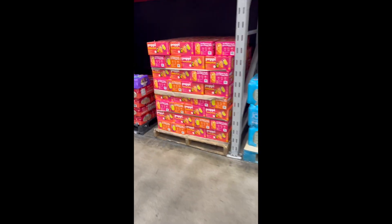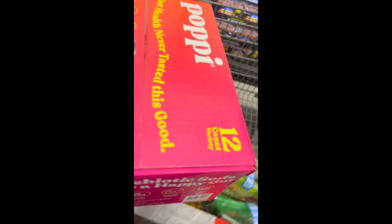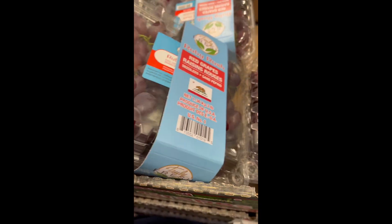Oh my gosh, you guys — the moment I saw the Poppies are back in stock, I was so happy. I've been saving the ones I bought last month because they have been out of stock for a month, so I am definitely getting another box today.